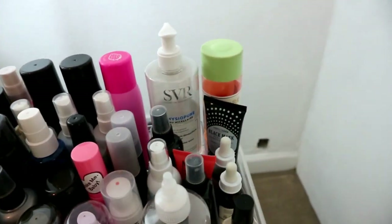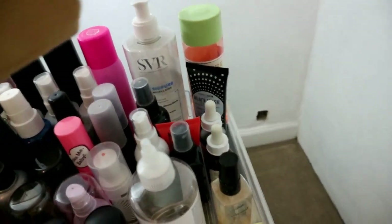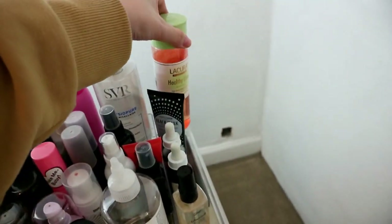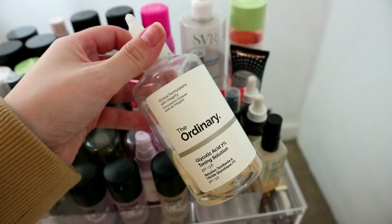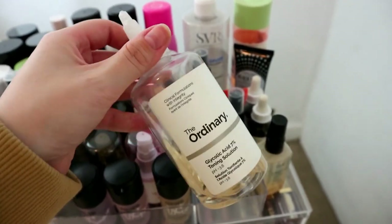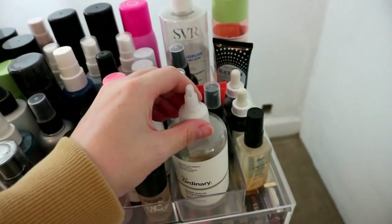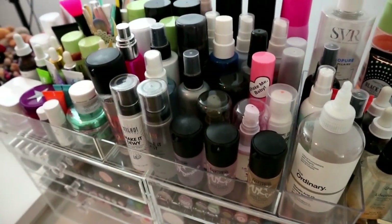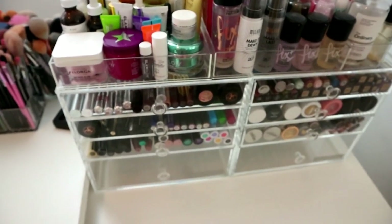Over here I've got some micellar water, the Aldi toner that's supposed to be a Pixi dupe, and The Ordinary toner - the first toner I ever bought from that brand. I'd never used toner before that and now I tone most nights. So while we're here I'll show you what's in these drawers before we move on to the main collection.